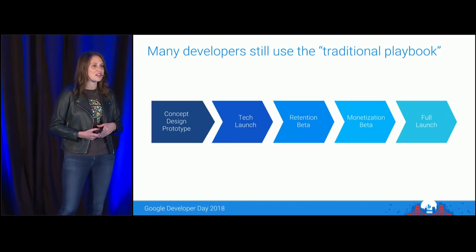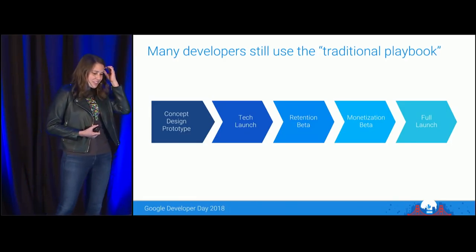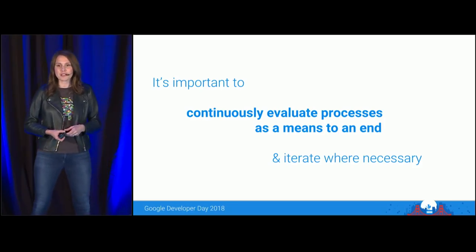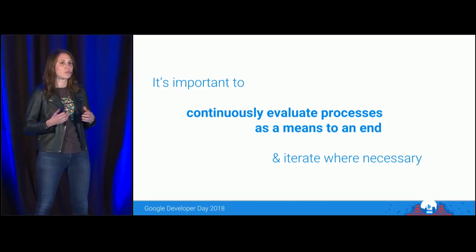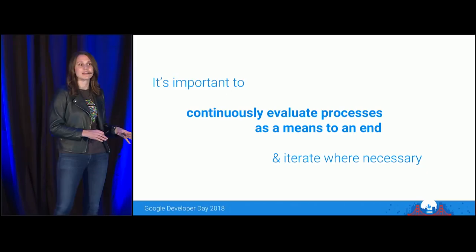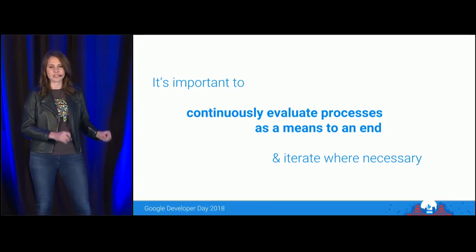This process is not necessarily a bad thing — there's still a lot of evidence that it's working well for many. But we at Google Play believe that over-reliance on process in a rapidly changing environment can lead to a false sense of security. Developers who are more focused on process as a means to an end — thinking more about what they're trying to achieve instead of how exactly they achieve it — are generally more adaptable and ultimately more successful.